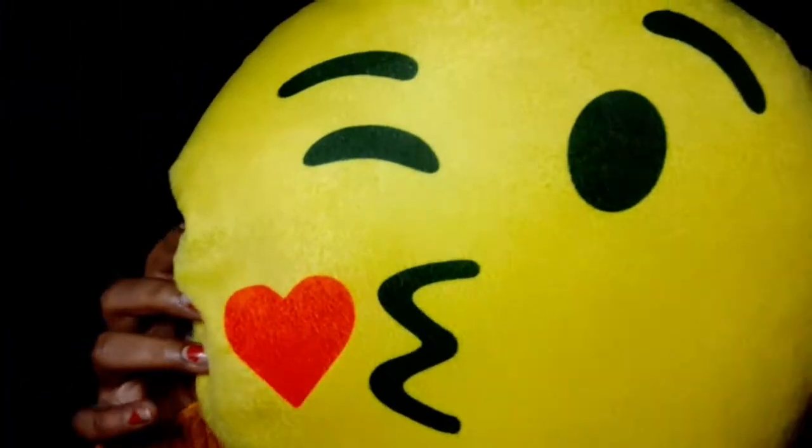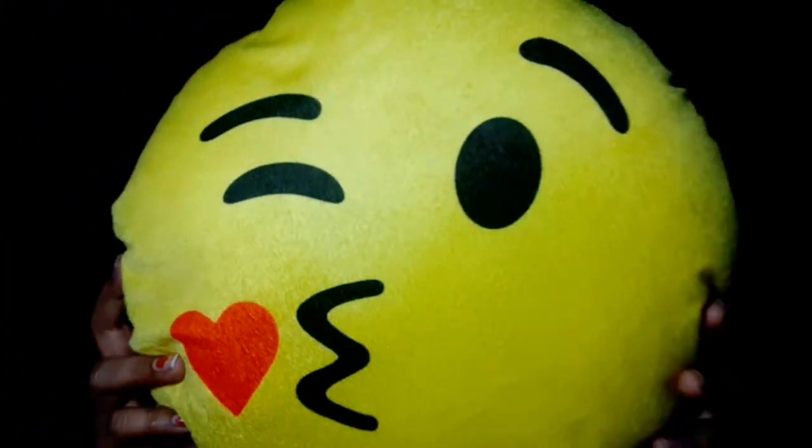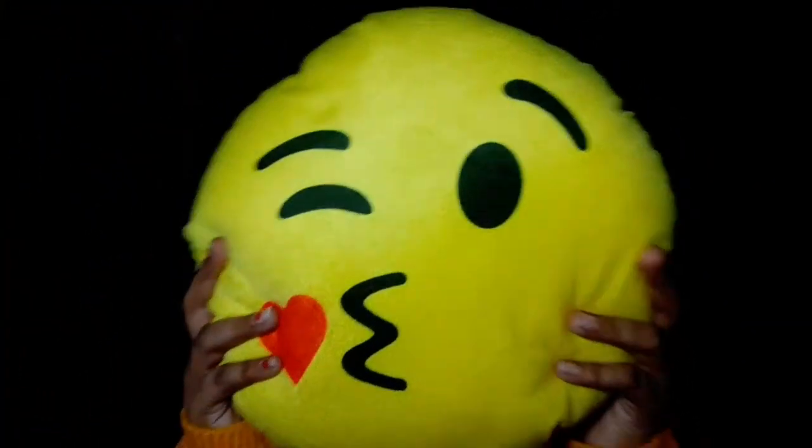I am sharing with you this beautiful emoji pillow — so cute and soft. I really liked it, that's why we purchased it. It looks very cute and soft, and I got it at 80 rupees.